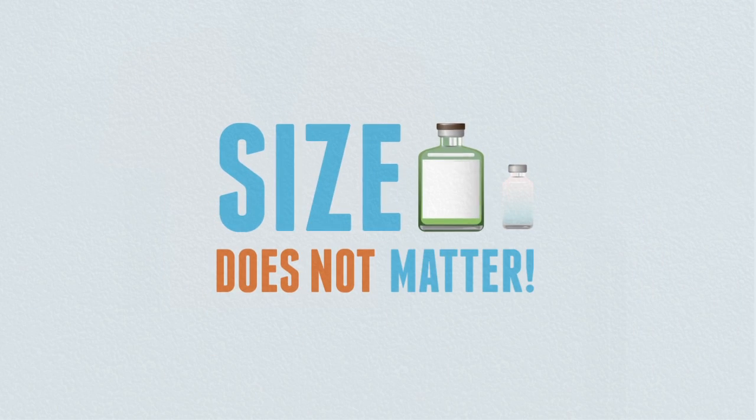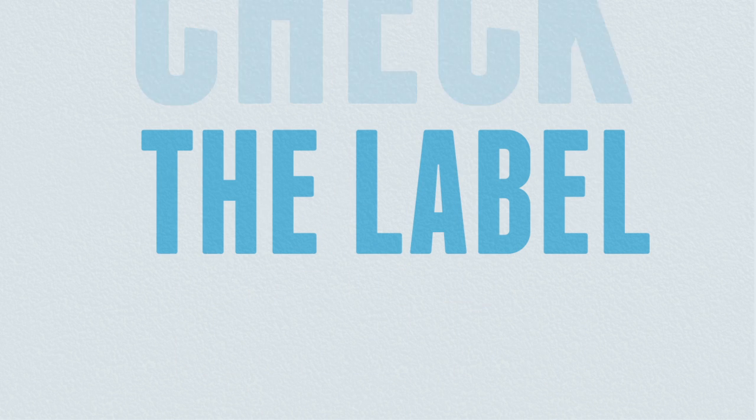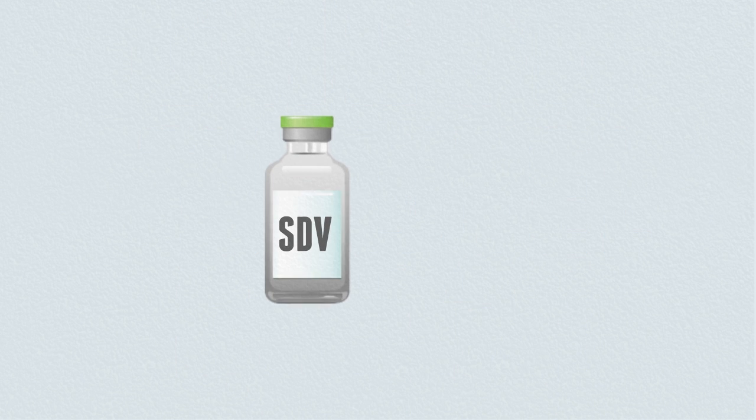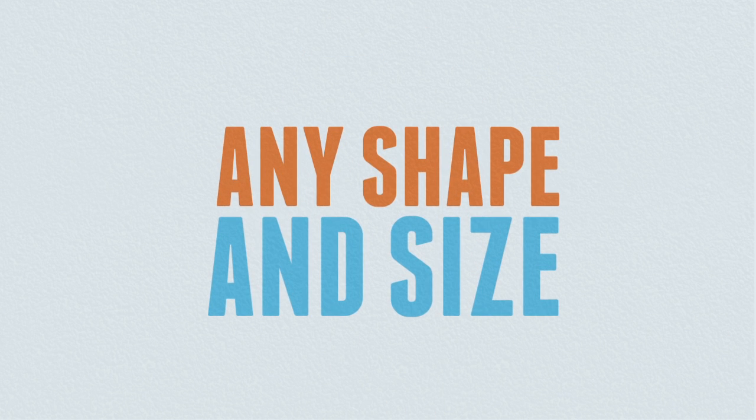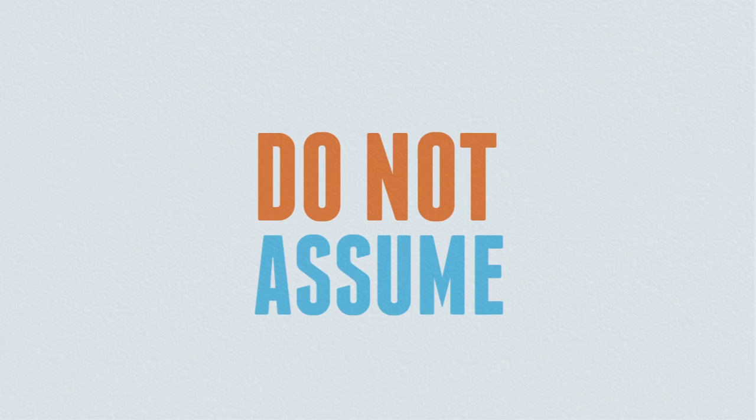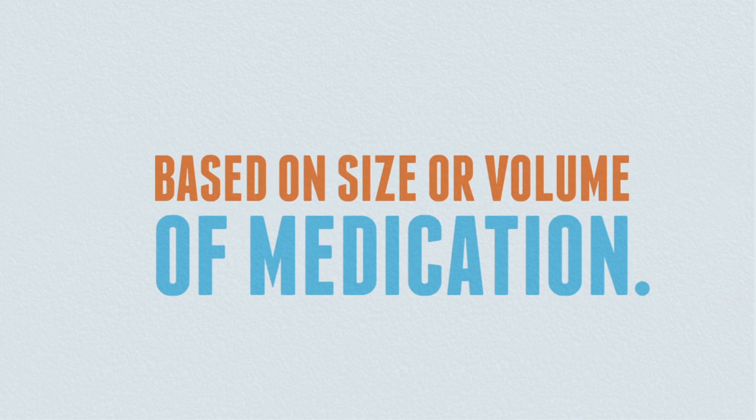Size does not matter — always check the label. Single-dose vials and multi-dose vials can come in any shape and size. Do not assume that a vial is single-dose or multi-dose based on size or volume of medication.